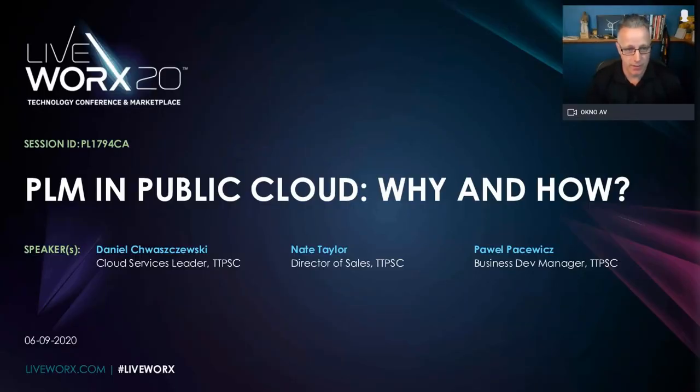Good morning, good afternoon, and good evening. Thank you for joining Daniel Powell and I as we go through PLM in the public cloud — why and how. Today we're honored to be with you on behalf of our global resources at Transition Technologies. We feel this is going to be a great session for you.